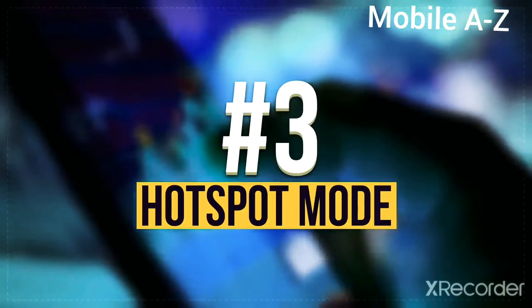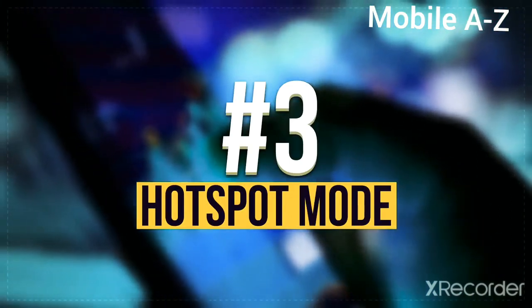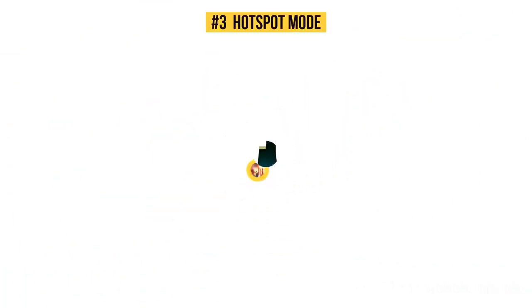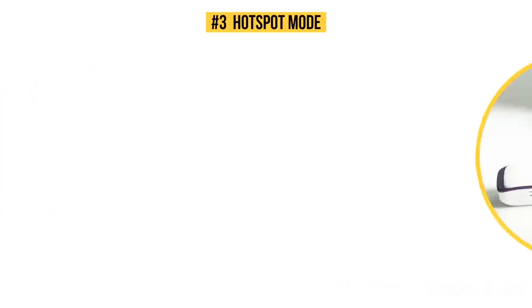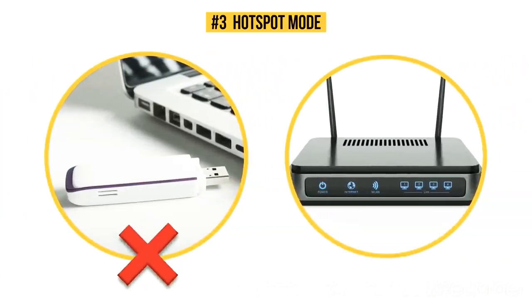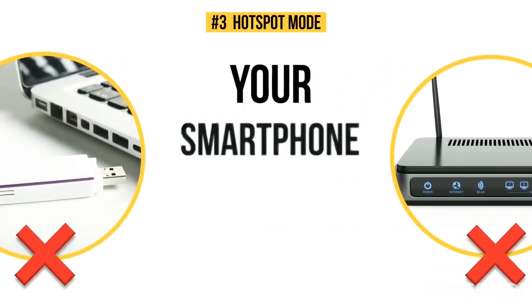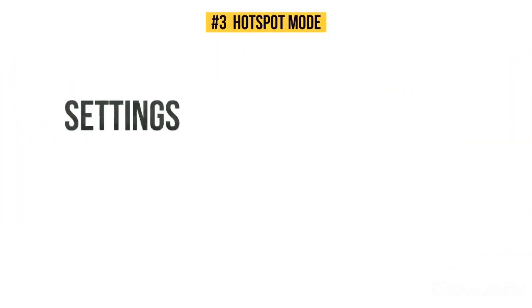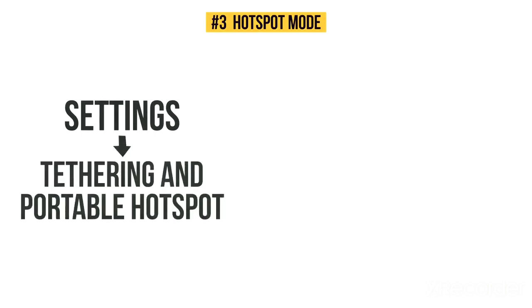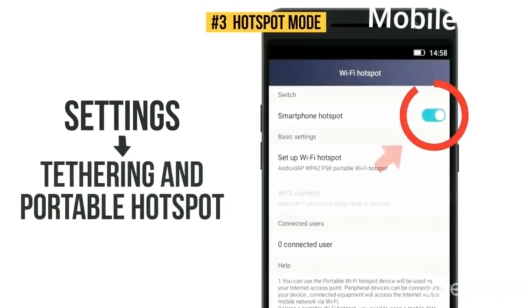Number 3: Hotspot Mode. This is not going to show you where the best dance club is — it's about Internet access. You needn't buy a separate 3G modem or a router to use the Internet on different devices, because your smartphone can do this easily. Go to Settings, Tethering, and Portable Hotspot, and turn on Portable WLAN Hotspot. That's it.